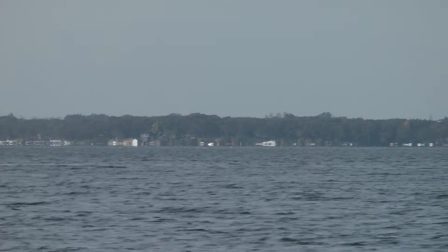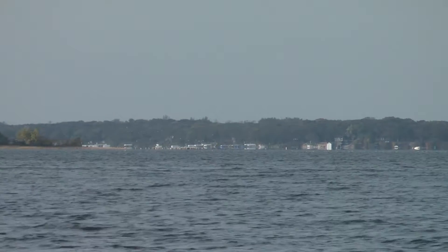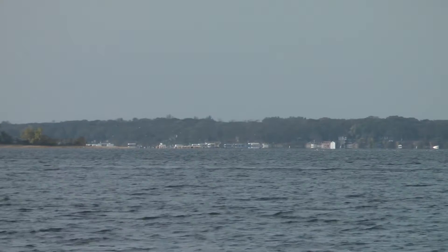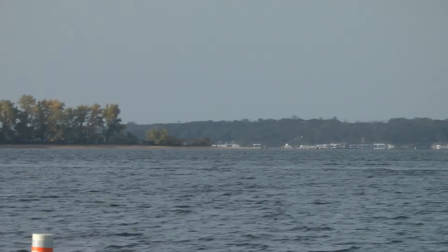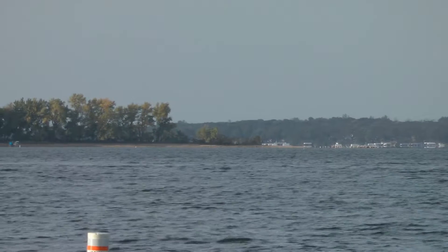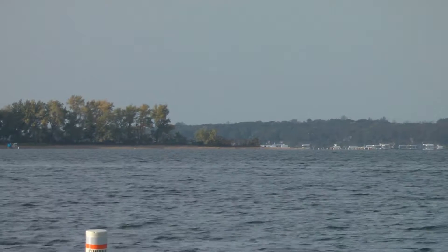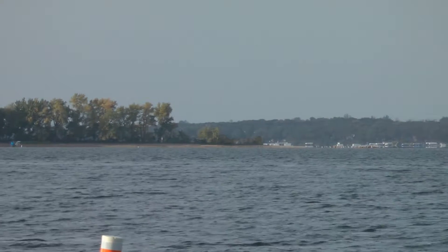Be sure to slip bobber the reefs that are out in the bay. They kind of come off of the south point and curve back off to the northwest, and then there is also kind of a dog bone point that comes out off of the northwest side that is very good for slip bobbering as well — very effective in that bay.